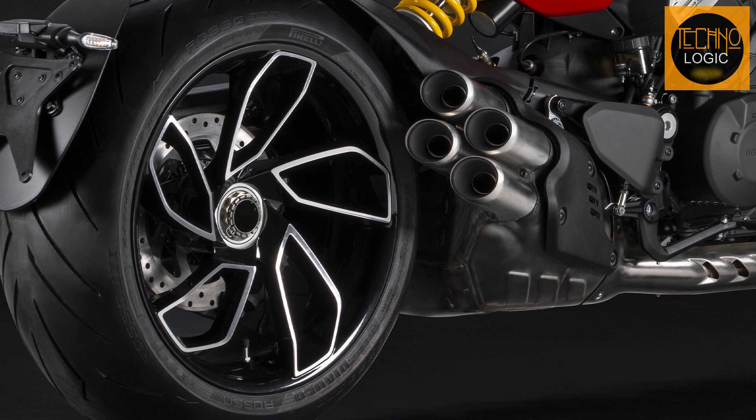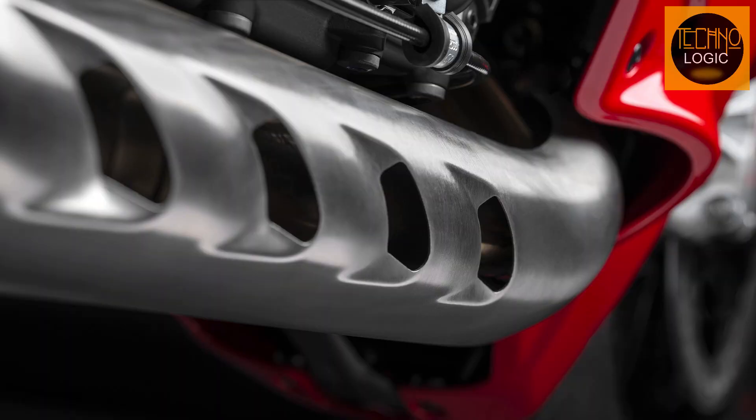The twin-pulse firing order, together with a dedicated exhaust system developed with great attention to sound quality, unmistakably characterizes the stamp of the V4 Gran Turismo.